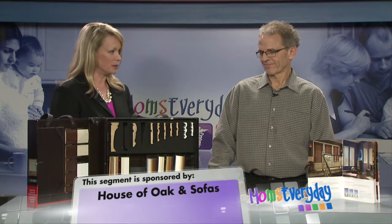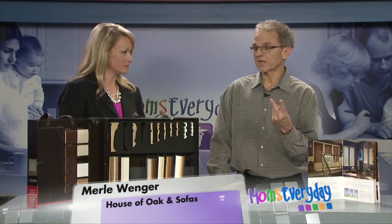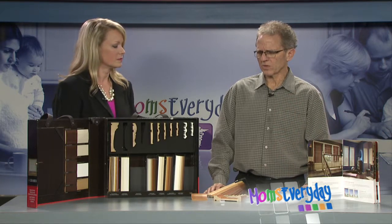Why would we need window blinds? Well, the reason you need window treatments in a home — there are three primary reasons: privacy, sun control, and aesthetic value. Probably the sun control and the privacy are the more important ones.